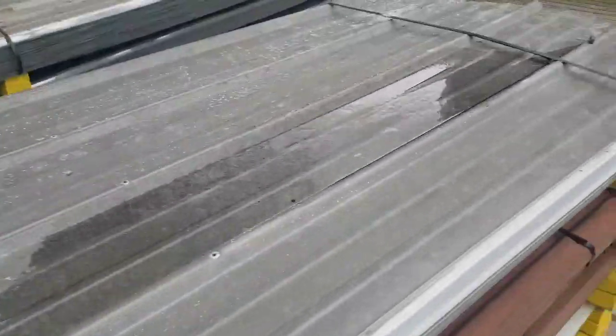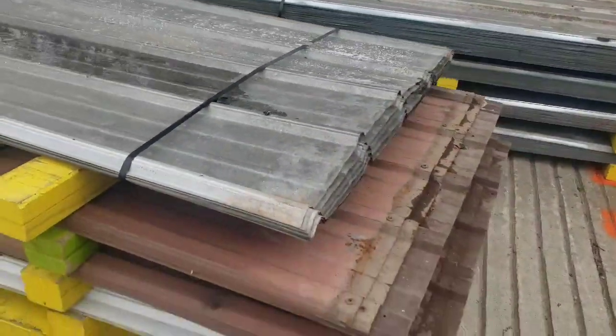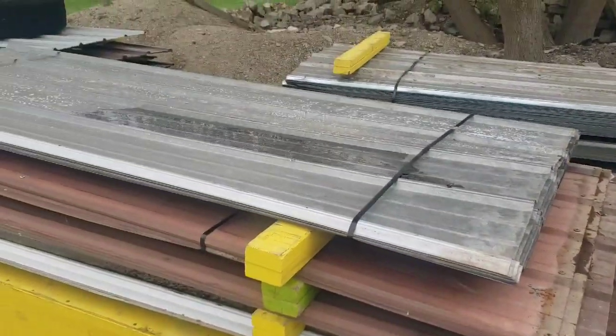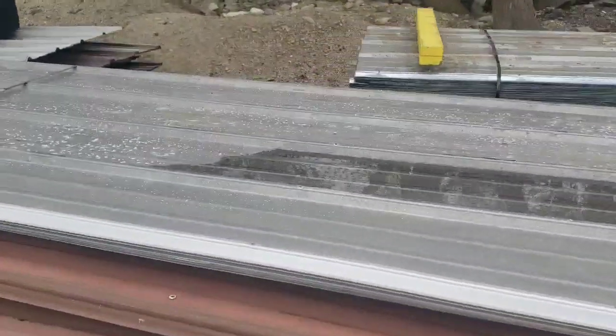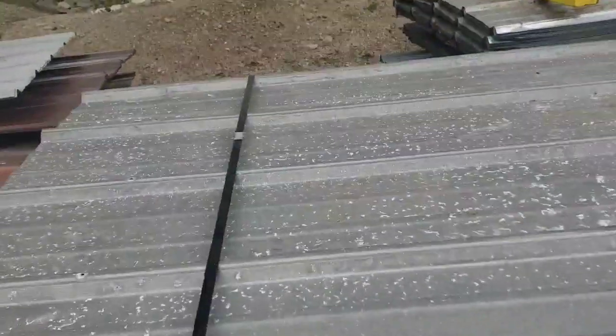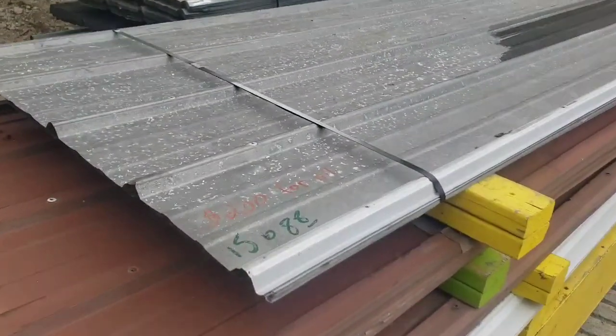They are all screwed on through the ribs every 24 inches on center — all straight and lappable, structurally solid, no cutouts, kinks, tears, or rust on these. All 15 sheets at 8 foot 8 for $200.